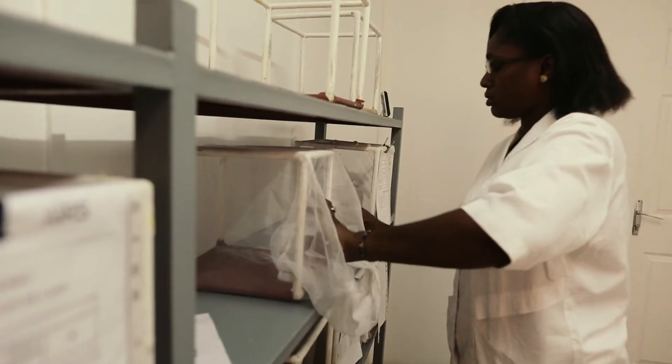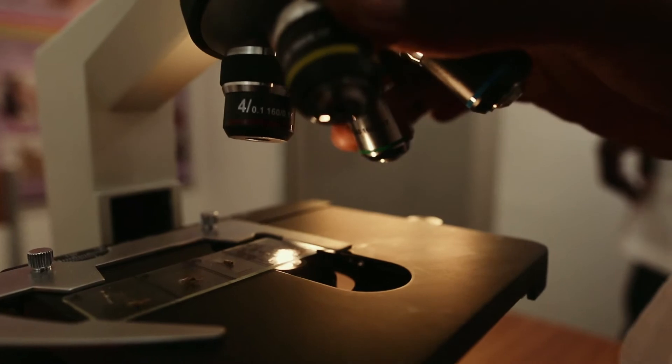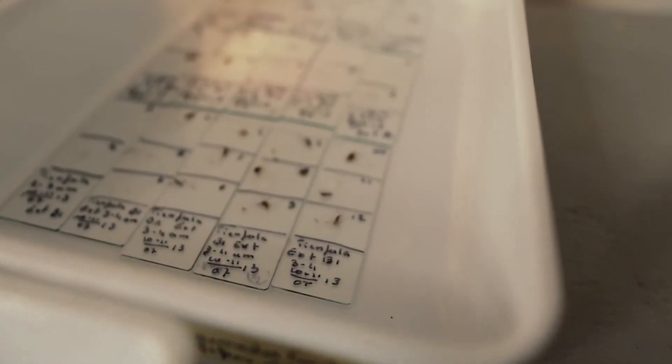We do different basic entomological activities in the insectary. In the microscope room, they can do mosquito identification. They can also dissect mosquitoes.